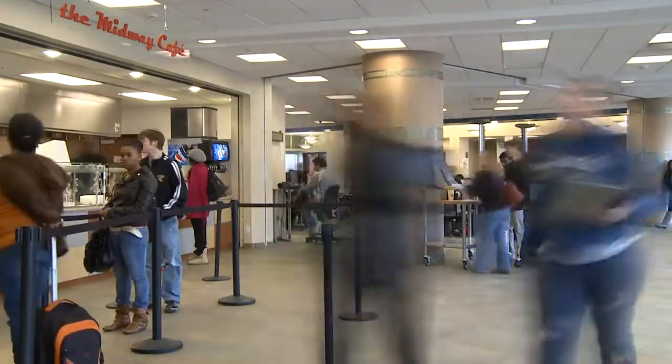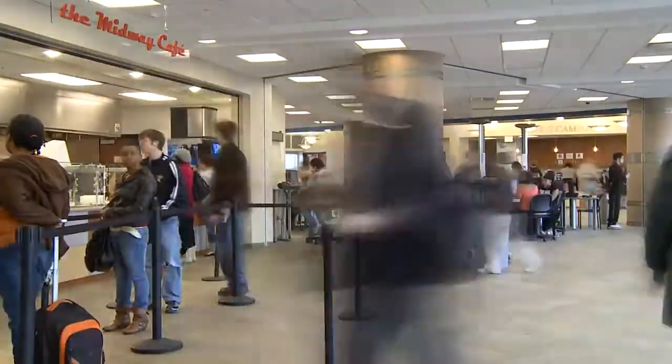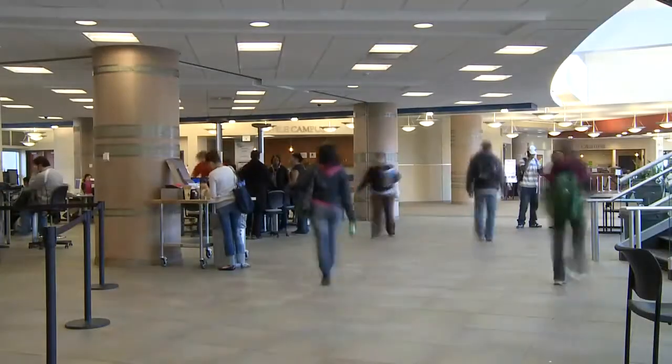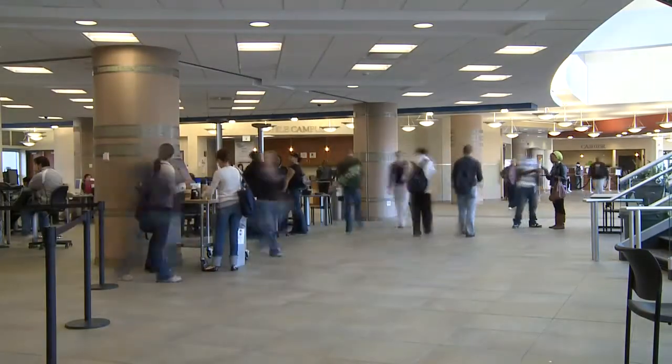All in all, the technology leadership at CSU has been pleased with their partnership with NEC, which continues to evolve as student population and end user needs evolve on campus.